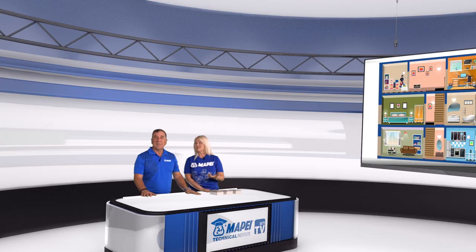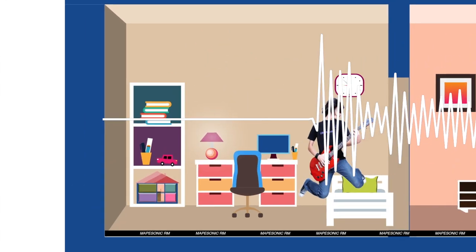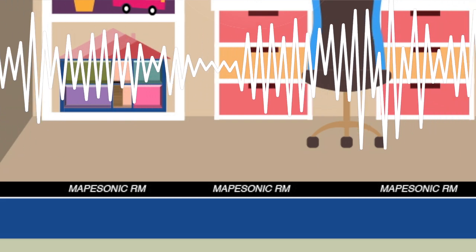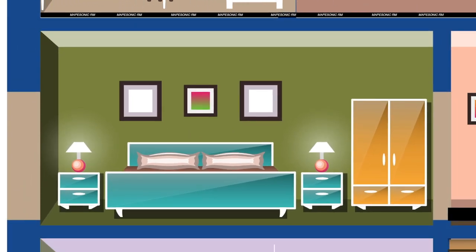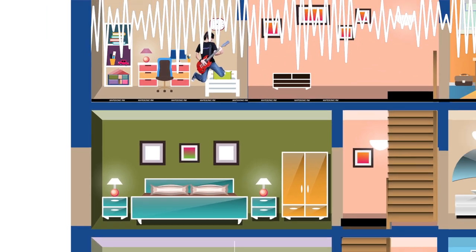So when the bedroom mosh pit is up and running, I'm not going to hear it? MAPISONIC RM will help with the foot impacts and the sound transmission, which are measured by IIC and STC. An STC rating is a measure of sound transmission between the room above, treated with a sound mitigating material like MAPISONIC RM, and the room below. Essentially, the STC rating measures the ability of the underlayment and the finished floor to absorb airborne noise, which really is just energy, and the more noise that can be absorbed, the more they can prevent the sound transmission to the room below.